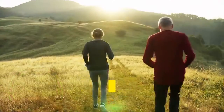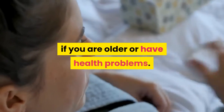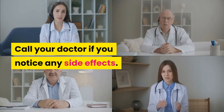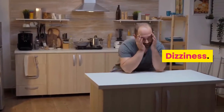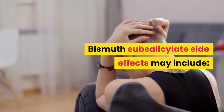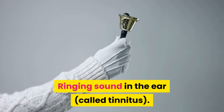Healthy adults usually don't experience side effects from antidiarrheal medicines, but side effects may be a concern if you are older or have health problems. Call your doctor if you notice any side effects. Loperamide side effects may include abdominal pain, constipation, dizziness, and nausea or vomiting. Bismuth subsalicylate side effects may include constipation, blackened stools and/or tongue, and a ringing sound in the ear called tinnitus.